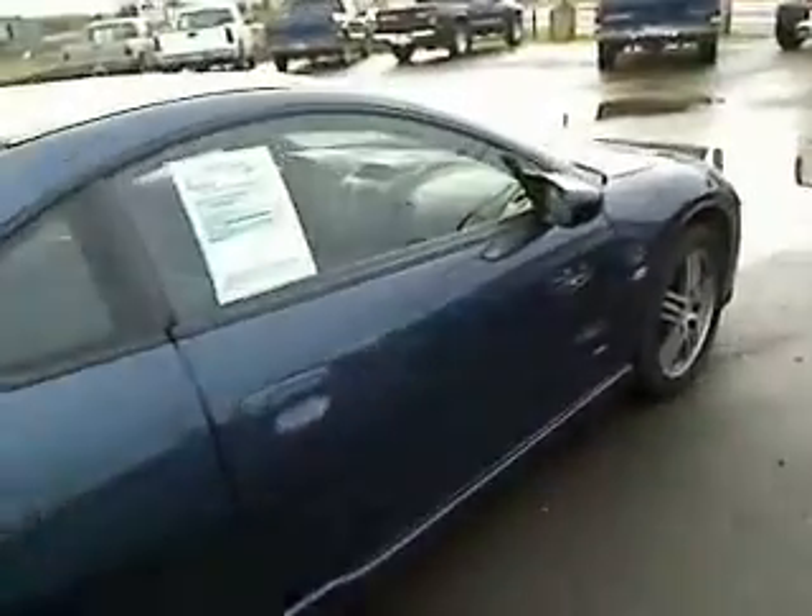Remember at Hammer Auto Brokers, your job is your credit. Nice little moonroof right up above. This absolutely is a gorgeous rig — automatic transmission.